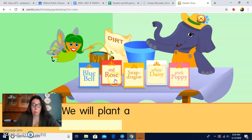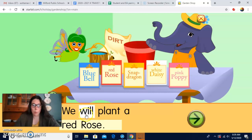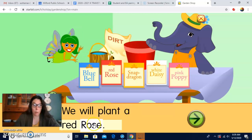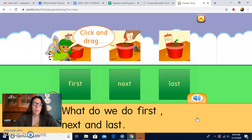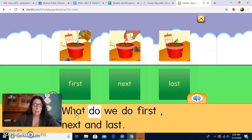Today I'm going to show you the red rose. The sentence is: we will plant a red rose. So what do we do first, next, and last? There's someone putting seeds in our pot with dirt, right? And then I see watering the dirt, or watering the plant. And then the plant starts to grow.